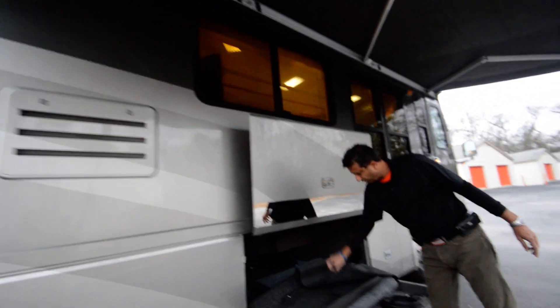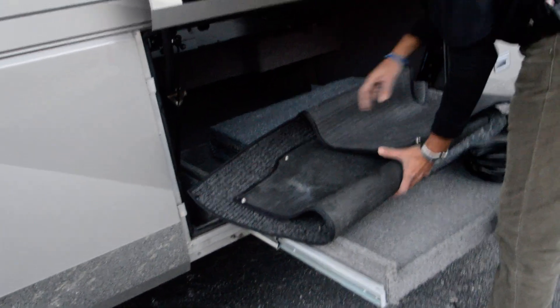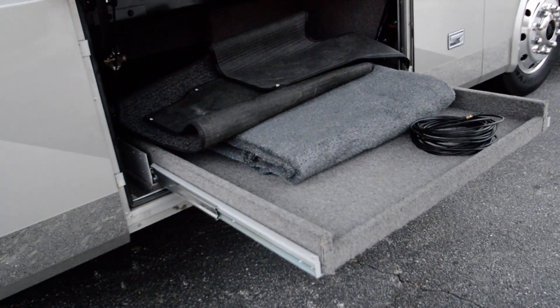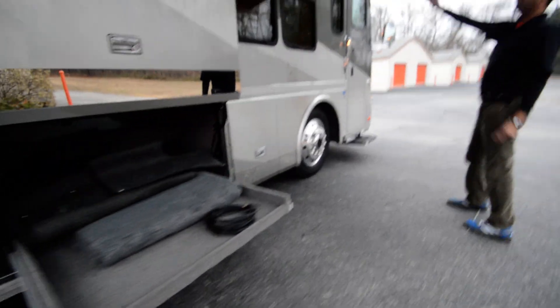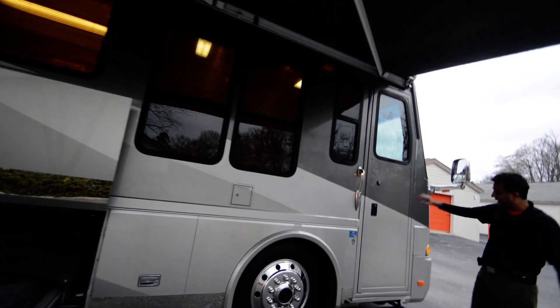These are floor mats that would go under the driver and passenger seat if you'd like to put them on. We also have an outside carpet. Nice bay windows here. That's the garage electric awning with that arm, so if you don't have enough room to manage it by hand, it handles it for you.